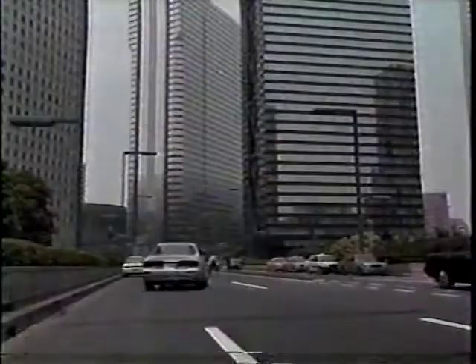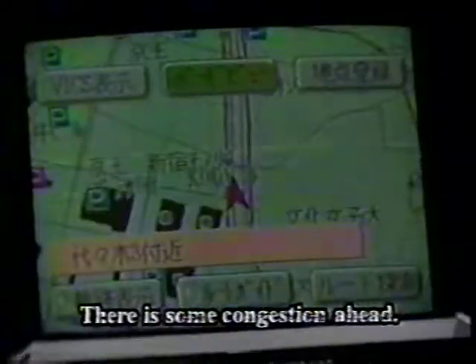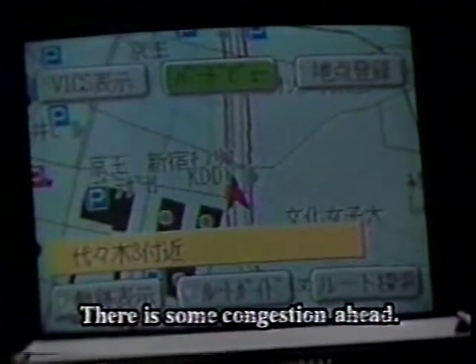The preferred route can be indicated on the monitor and through audio guidance. The red triangle always indicates the location of the driver's car.